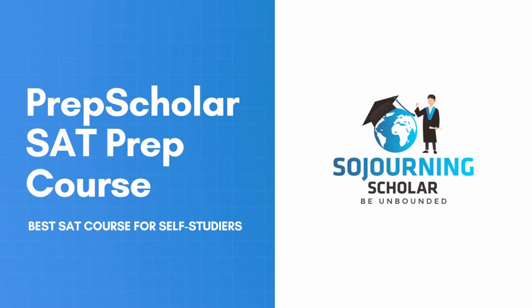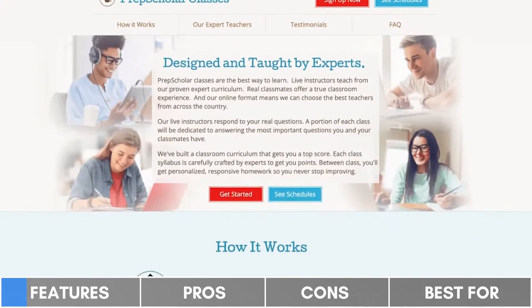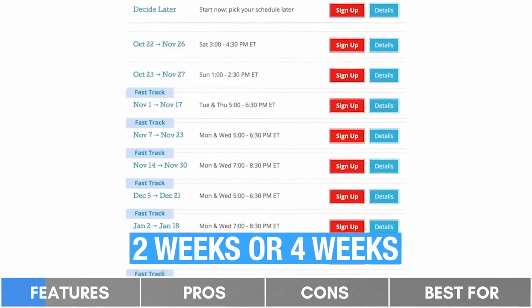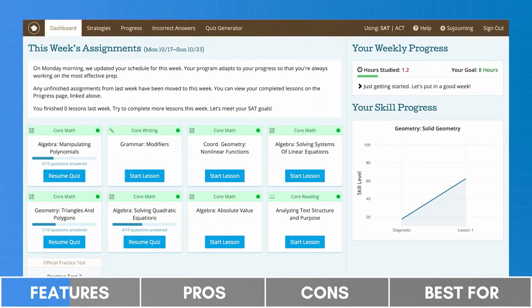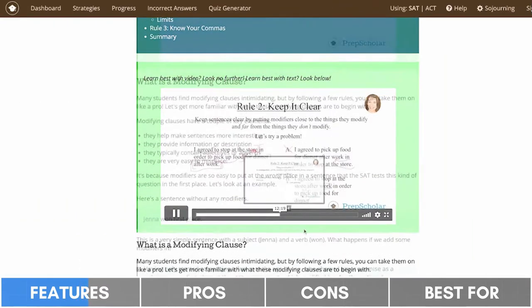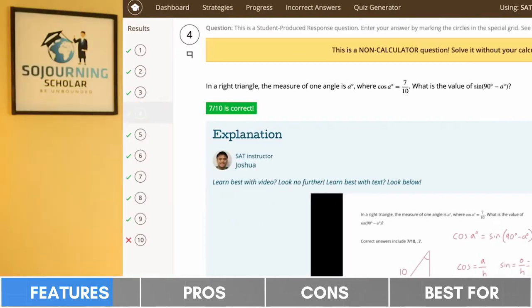Next is PrepScholar, our best SAT course for self-studiers. PrepScholar offers three main SAT prep options that are all online-based: a self-paced prep course with one year of access, a small group live online class led by one of PrepScholar's top instructors which can be completed in either two or four weeks, and a tutor-supported prep package for those students who desire more focused attention from an SAT expert. Both the live class and tutor-based packages include one year of access to the self-paced platform, which contains over 50 video lessons, in-depth text guides, and a vast reserve of SAT-like practice problems. As for full-length practice tests, PrepScholar does not design any of their own.